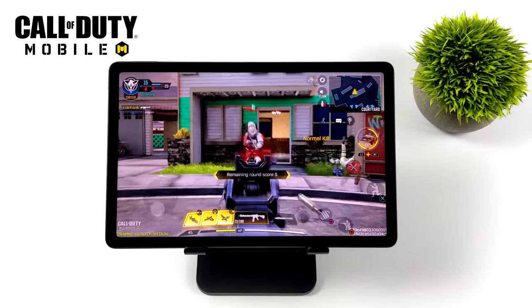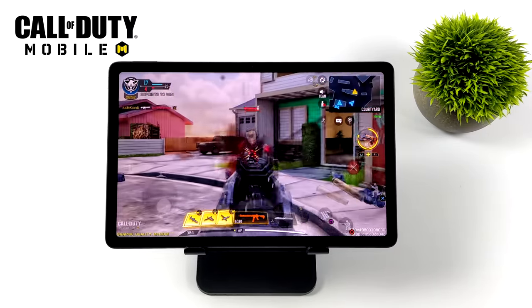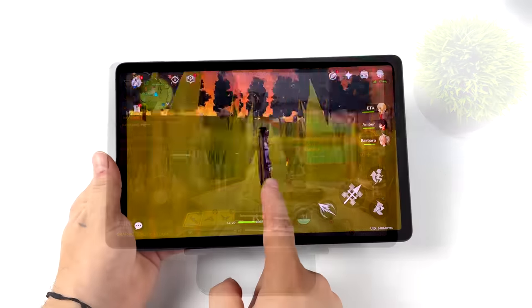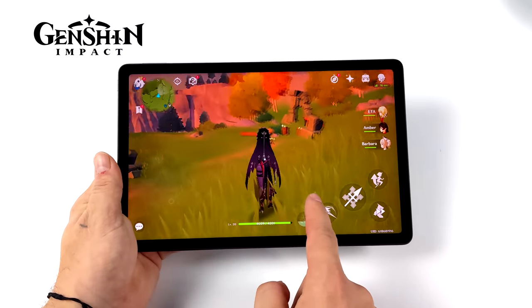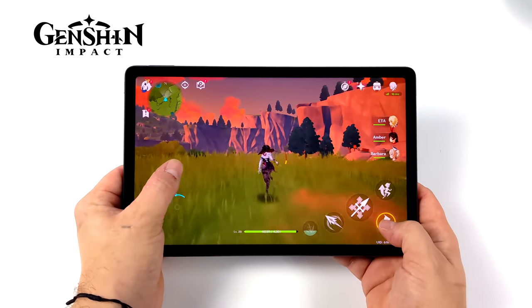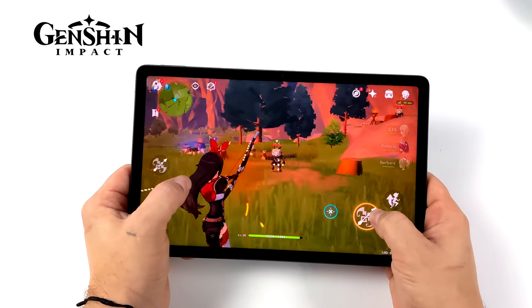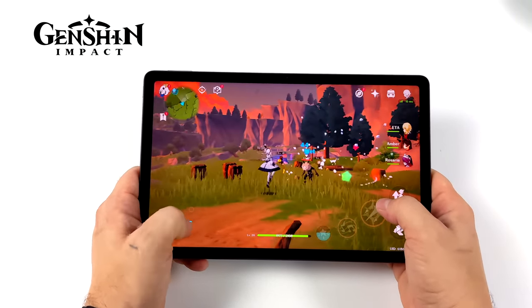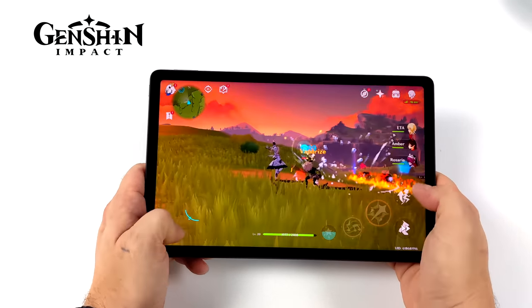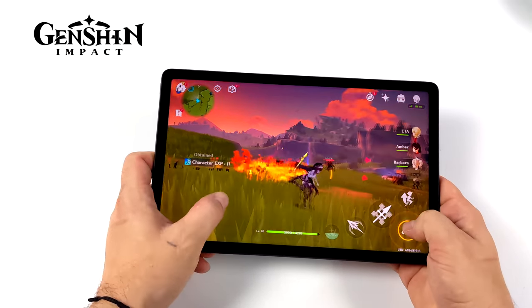I also tested Call of Duty Mobile, which works great with a controller. We're at medium settings with the frame rate set to high — 60 fps — and it plays really smoothly. For Genshin Impact, which is a harder one to run, I'm at low settings at 60 fps and it's really smooth, though we do get a few dips and stutters occasionally. I think a low-medium mix at 45 fps would be the way to run it on this tablet, or medium at 30 fps also works great. Overall, native Android gaming works out great.